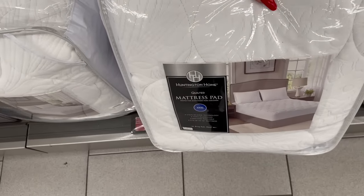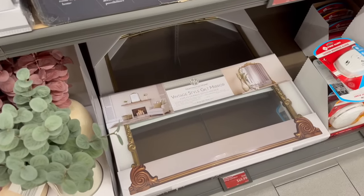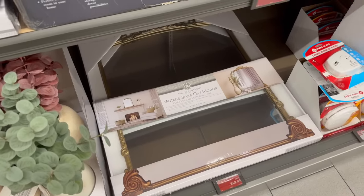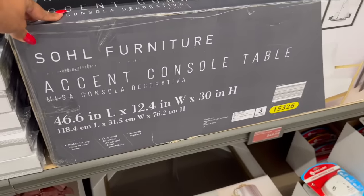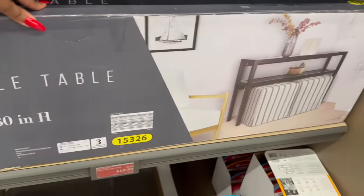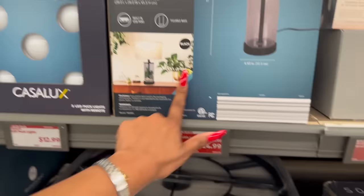This vintage style gilt mirror was $59.99, it is down to $49.99. They also marked down the exit console table from $59.99 down to $49.99, and then they have the glass lamp — it was $29.99, it's down to $24.99.